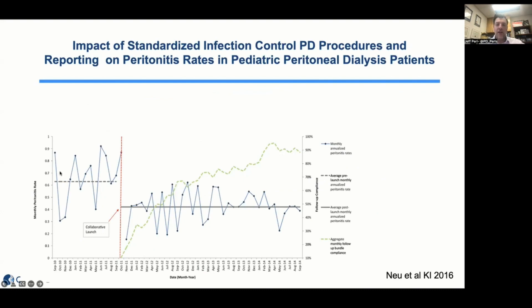In our pediatric patients, bundles of evidence-based care were taken up as part of the SCOPE collaborative. Before the initiative, peritonitis rates were quite high. Once clinics got together, implemented evidence-based practices, and were surveilled as part of the SCOPE collaborative, the peritonitis rate went down. Participating in a collaborative documenting peritonitis rates and systematically implementing best practices did result in a reduction in peritonitis risk — something we should look to replicate in adult PD clinics.